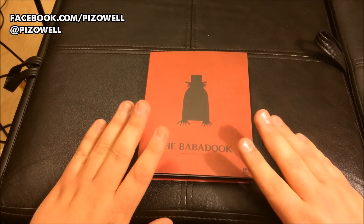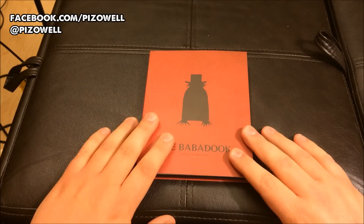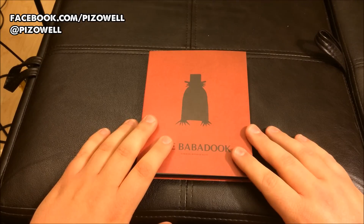The Babadook Blu-ray from Scream Factory. Why do I keep saying Fractory? Scream Fractory. Say Scream Factory five times fast — I can't even say it once slowly.